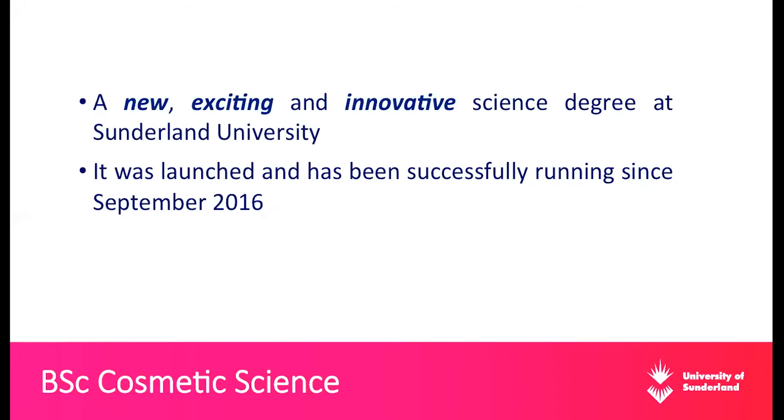The BSc Cosmetic Science is a new, exciting and innovative science degree at the University of Sunderland. It was launched and I've been successfully running it since September 2016. Now it's the fourth year and it's going from strength to strength. Students seem to be very passionate about the course, they really adapt quickly, they enjoy it, and most importantly, they're employable after they graduate. They gain a lot of skills and knowledge, and companies are looking for them.